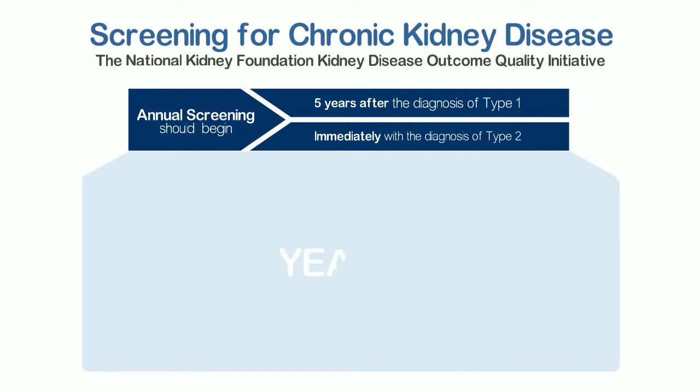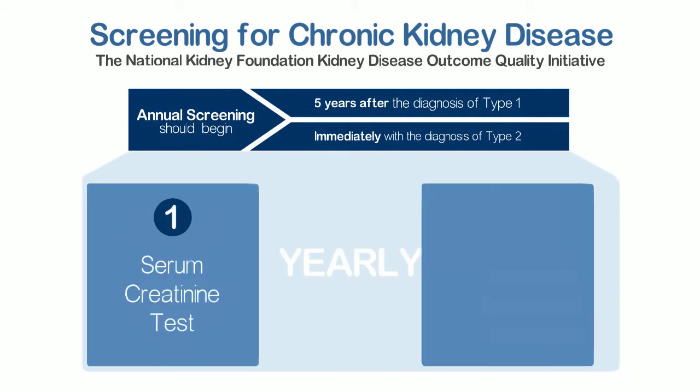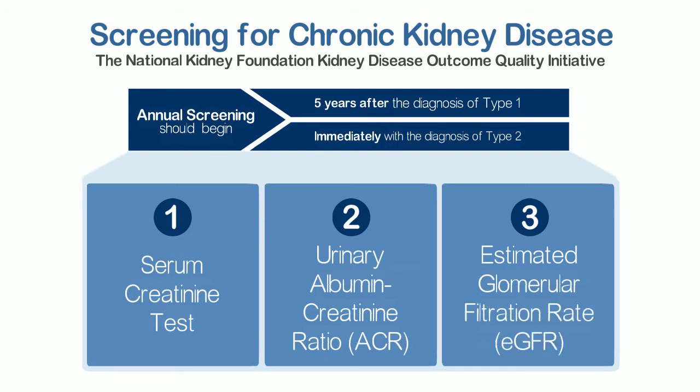All patients with diabetes should receive yearly: 1) a serum creatinine test, 2) a urinary albumin-creatinine ratio on a spot urine — first morning void is preferred — and 3) an estimated glomerular filtration rate, or eGFR.